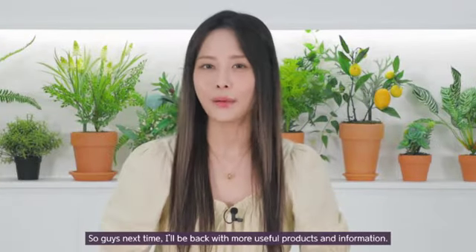So guys, next time I'll be back with more interesting products and information. See you guys soon. Adios! Bye guys.